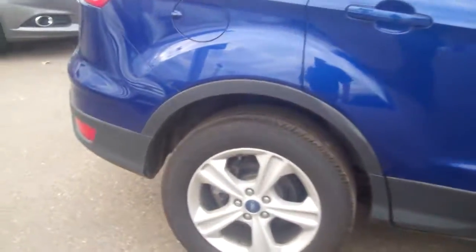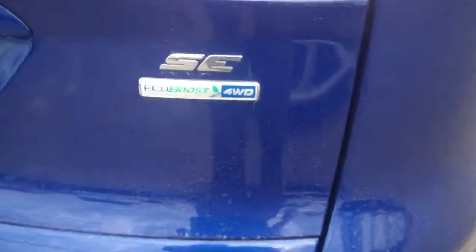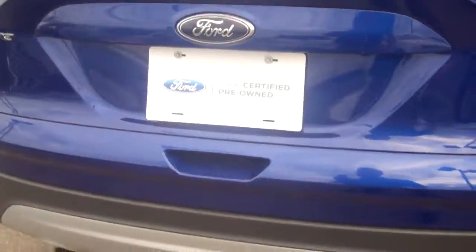This is a Ford Certified vehicle, so it comes with a 7-year, 100,000-mile powertrain warranty, a 12-month, 12,000-mile bumper-to-bumper warranty, roadside assistance, preferred financing, and free Sirius satellite radio.